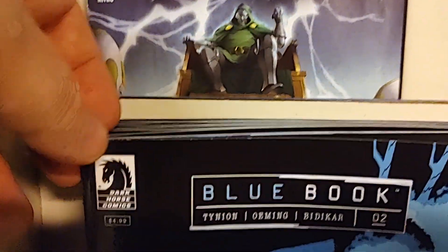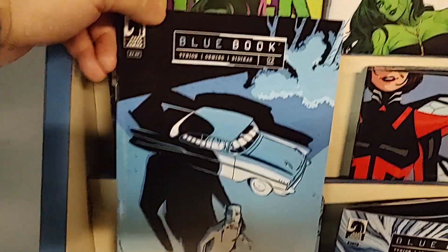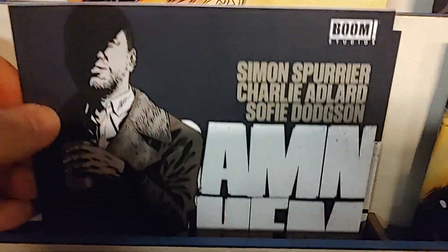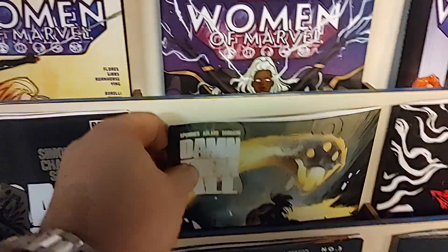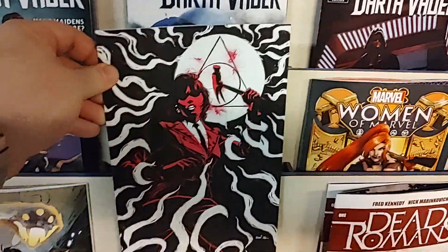From James Tinian and Dark Horse Comics, it is Blue Book, issue number two. We got a variant on that — both of these are glossy, kind of cardstock covers. From Boom Studios, we have Damn Them All, issue number six, and that has a variant and an FOC reveal.